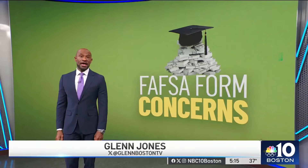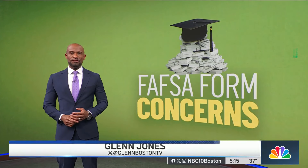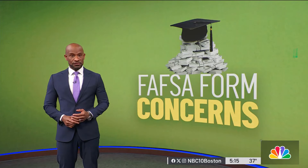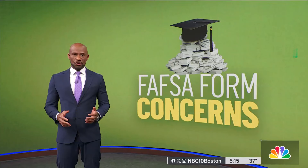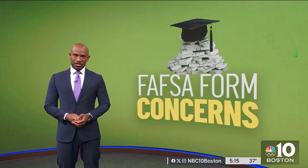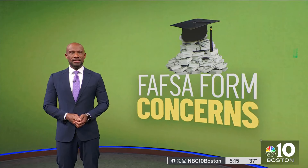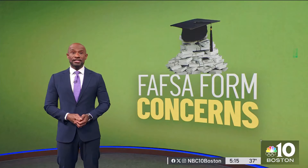Applications for federal student aid have opened later than usual. That's because the free application for federal student aid, or FAFSA, has undergone an overhaul to make it simpler. But some students have had trouble logging in when the application first launched around the new year. NBC10 Consumer Reporter Leslie Gatiss has advice on what to do if you're struggling with this and the upcoming deadlines.